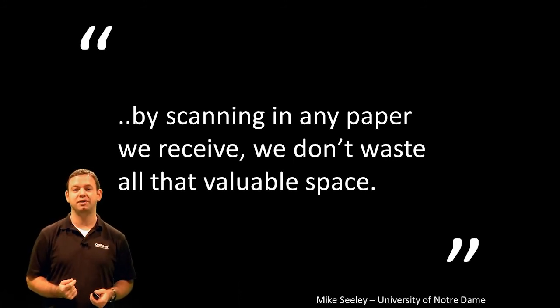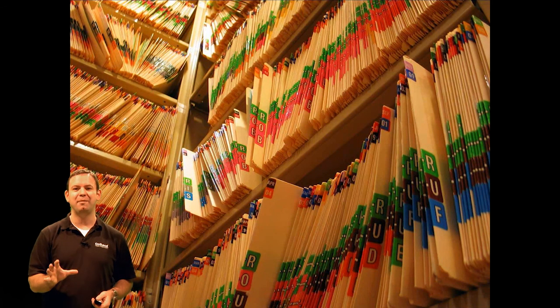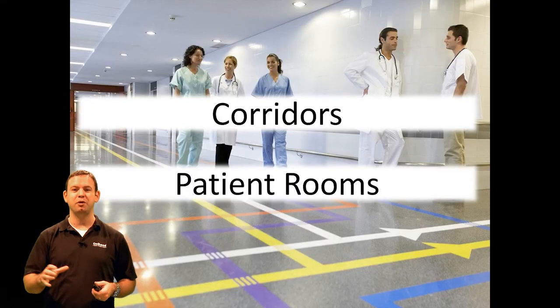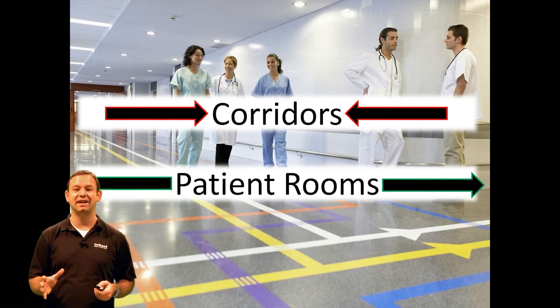Let's switch gears and talk about how this impacted a very large healthcare organization — Sharp Healthcare. By doing scanning, they turned a file room, which was previously just sitting there holding files, into a much more useful training room where they could begin to train their employees. But notably, one of the really interesting applications of ECM by Sharp Healthcare was this: when they went to build and plan a new healthcare facility, because they knew they were not going to be carting paper files around on carts, they were able to design their healthcare facility to have smaller corridors and larger patient rooms. Removing paper had a massive impact on how that whole facility was even designed in the first place.